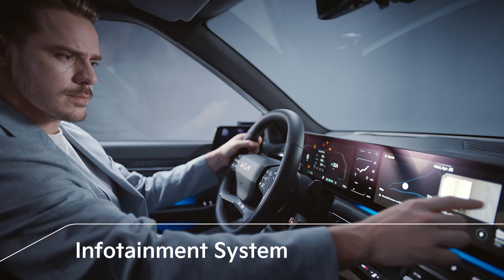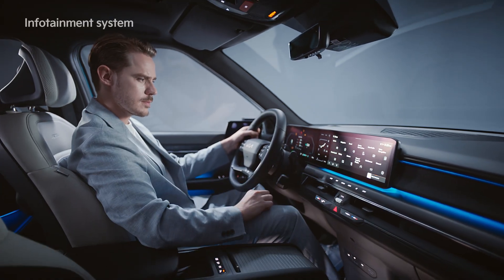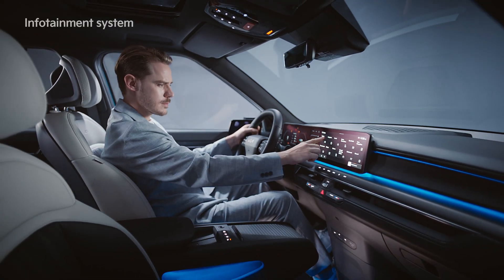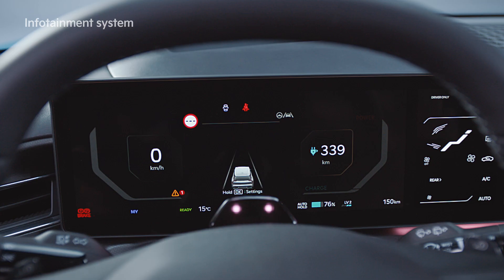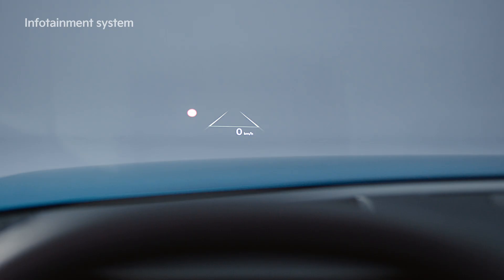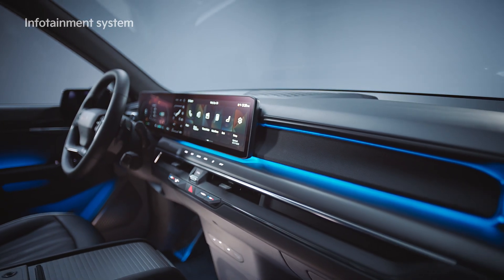The EV9's infotainment system combines a 12.3-inch cluster display, 5-inch climate control display, and 12.3-inch navigation display. The same graphic user interface theme is applied to the AVNT cluster and head-up display, improving the sense of unity and providing the optimum usability.